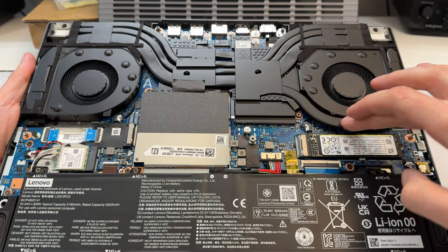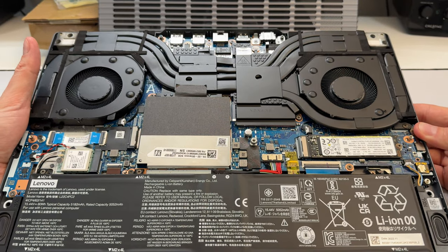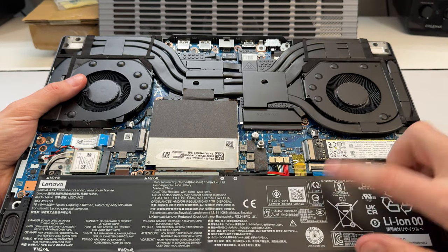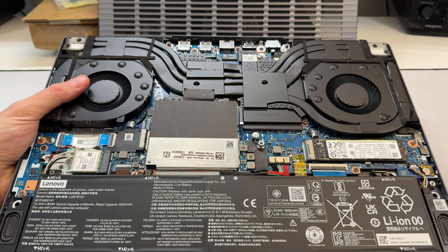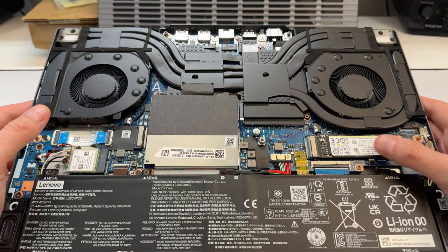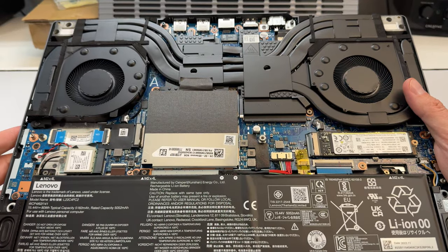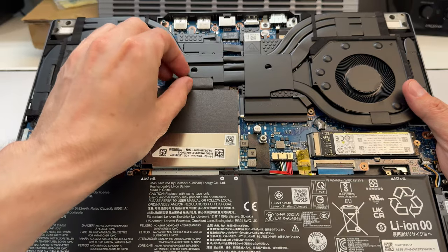There are four heat pipes on the right and three on the left. This should run really cool — last year's Slim 5 actually ran cooler than the Slim 7 due to the thicker chassis. The battery is 80 watt-hours, which on an AMD model should deliver very good battery life. Wi-Fi is fully upgradable. The first NVMe slot has an SK Hynix drive — probably a fast SSD.